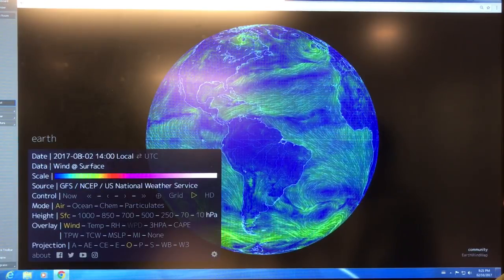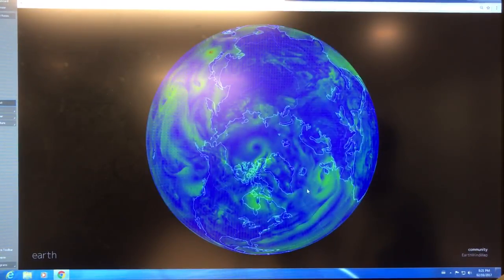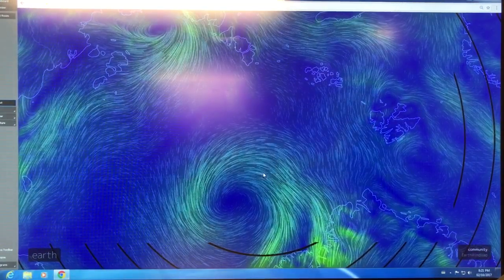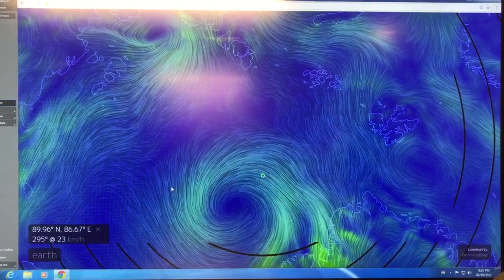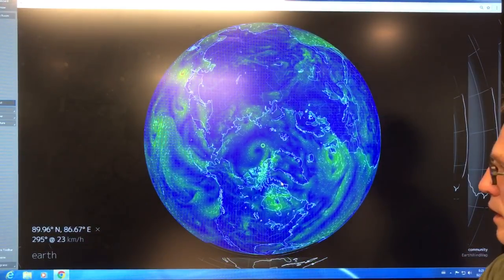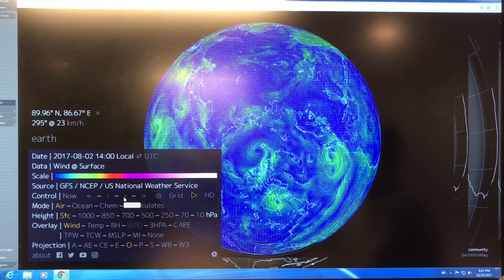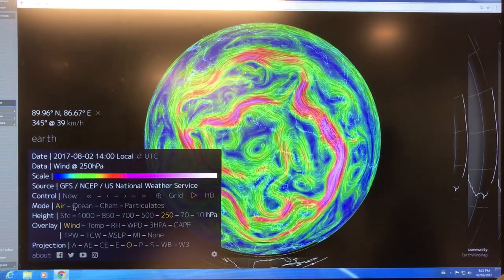Now we're at August 2nd. Let's have a look at the Arctic first — we'll go up here. Greenland's here. I'm going to zoom in and click on the crosshairs around 89.96 degrees north, so we're pretty close to the North Pole. Now I want to look at the jet stream, so I want to go to 250 millibar pressure, which is about the height of the jet stream, and look at the winds.